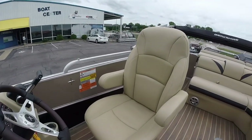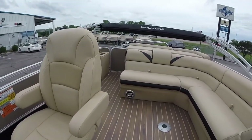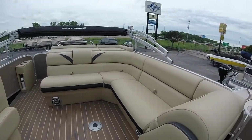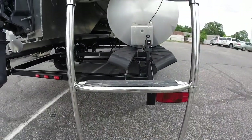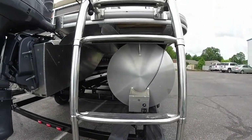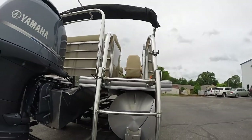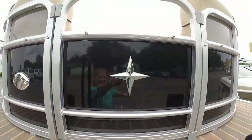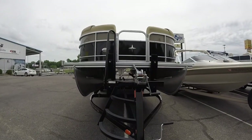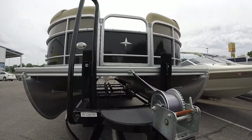Nice 9-foot bimini top. It is currently on a trailer. Stainless steel ski tow, stainless steel telescoping deep-reach ladder — very heavy duty with a big grab handle, so it will be nice and easy to get out of the water. Berkshire makes a really high quality boat. We are pleased to be offering this one today. It does come on a tandem axle trailer. It has stainless steel cup holders.